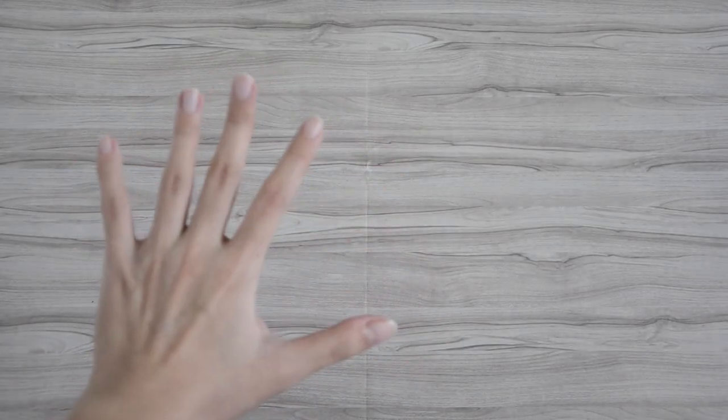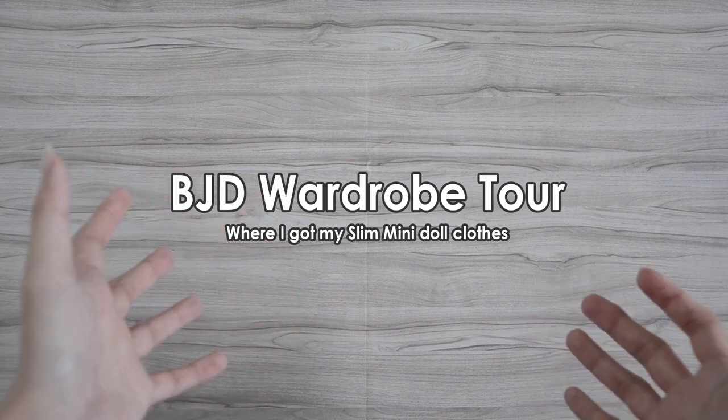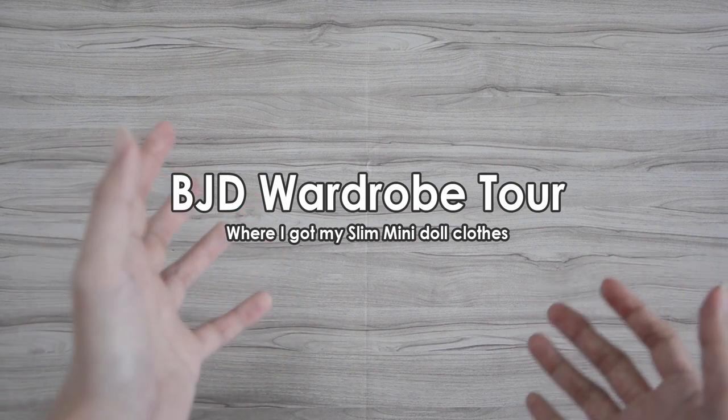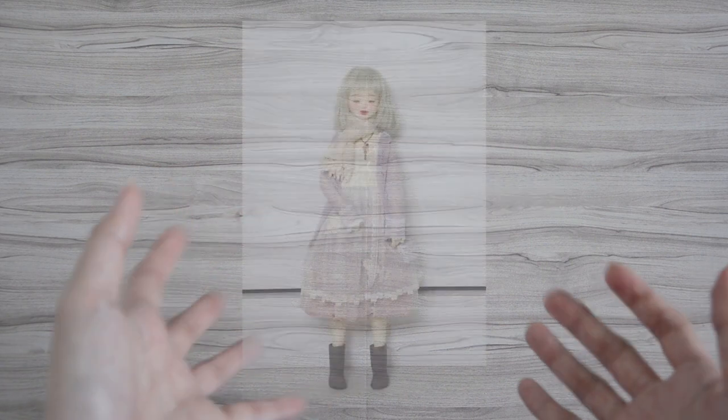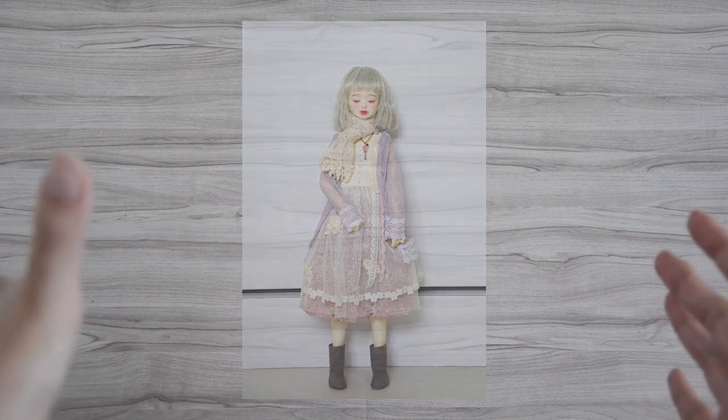Hi guys, it's Kian. Today I wanted to do a wardrobe tour of the clothes that I have for my slim mini Unowa size girl, and I'll be going through her whole wardrobe by the shop that made them. You'll be able to see all of it laid out here, so it lets you know what shops I get my stuff from, and if you like them you can consider following or supporting these shops as well.